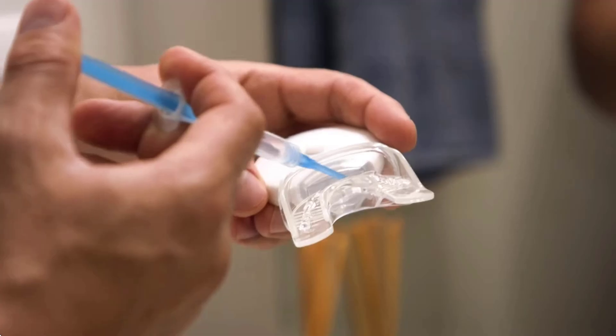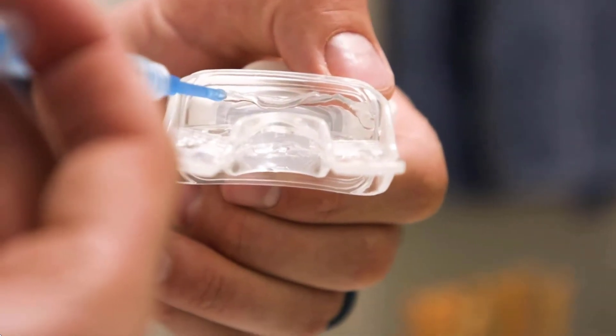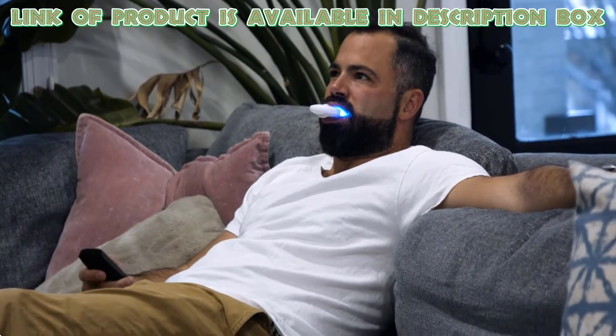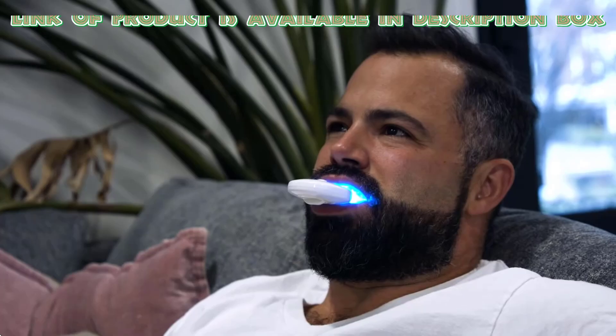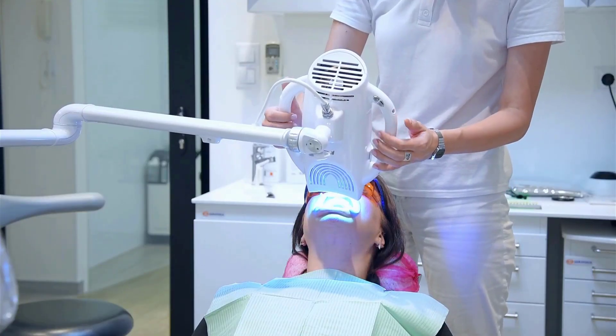LED whitening can be done at home with kits or in a dentist's office. At-home kits usually have lower strength, so it may take a few sessions to see results. Professional treatments in a clinic tend to be stronger, giving faster results.